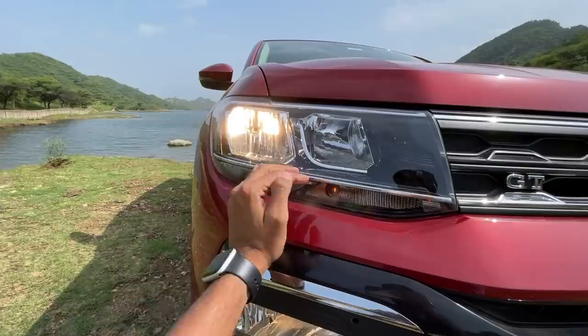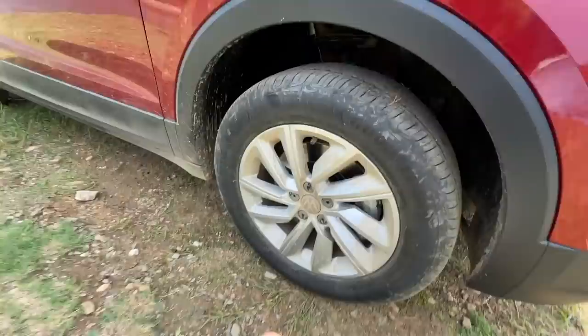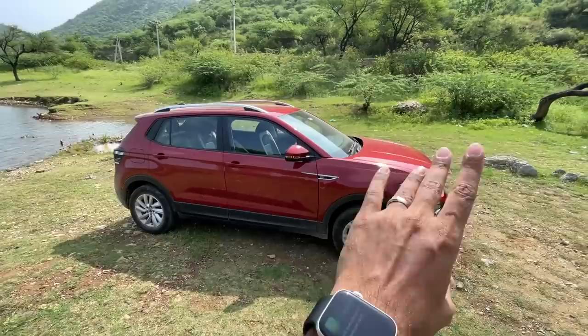It doesn't get LED lights, and the DRL is actually on the lower side. On the higher trim which has all LEDs, the DRL is on the top. It also gets smaller wheels - 16 inches instead of 17. The alloy wheel design is so-so, not that impressive. 205/60/16 is the tire size, but it still says GT right there.